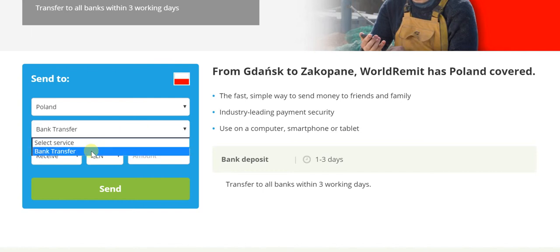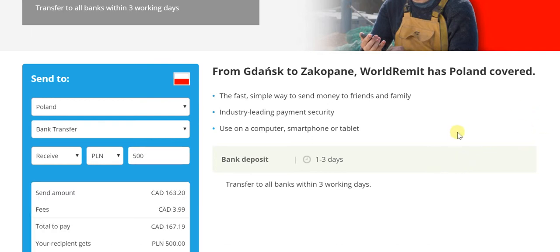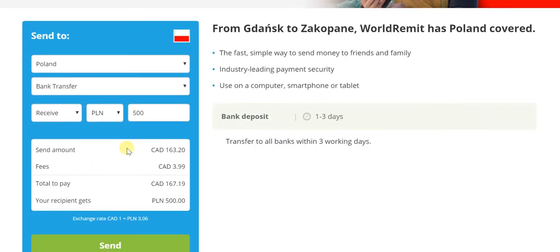Send to Poland — bank transfer is the option. Between send and receive, receive is what makes more sense because we want to be sure how much the recipient will receive. Let's take a relatively nominal figure of 500 PLN or Polish Złoty. In that case, the send amount would be Canadian $163.20 with fees of Canadian $3.99, whereby the total to pay would be just $167.19, and the recipient would get 500 PLN at the exchange rate of 3.06 PLN to a Canadian dollar.